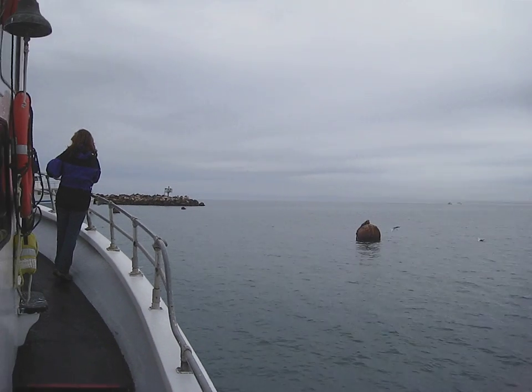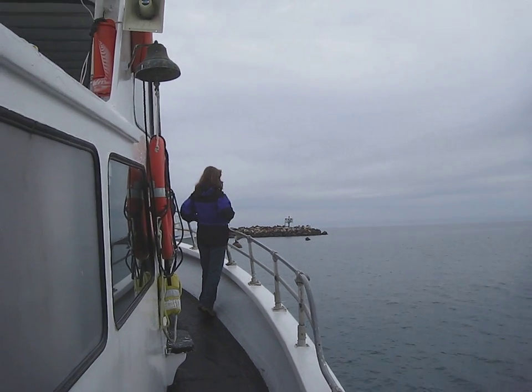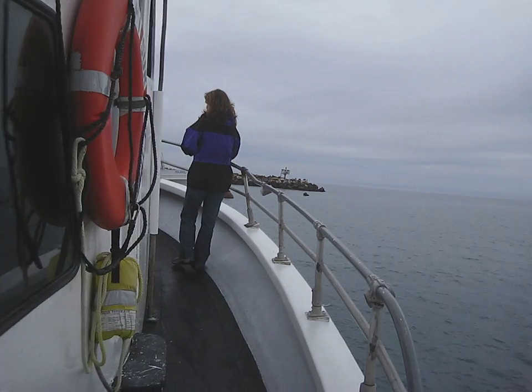We're sailing out into Monterey Bay. We're going to pass the sea lions here on the left side as we go by. Sea lions are also the only ones that bark — you'd never hear a seal barking.